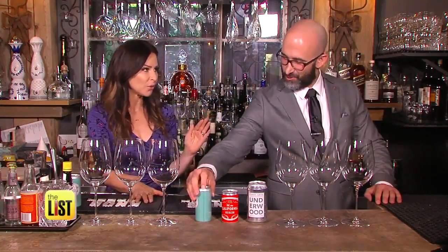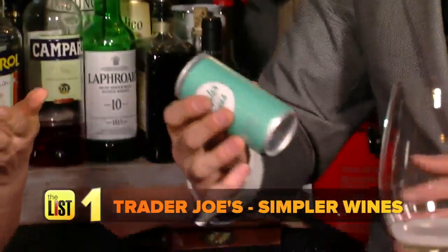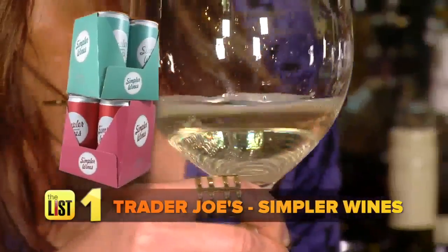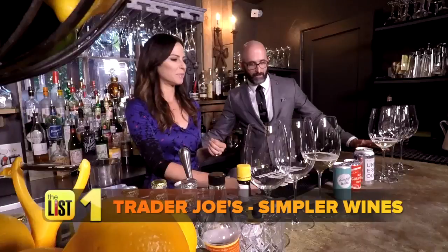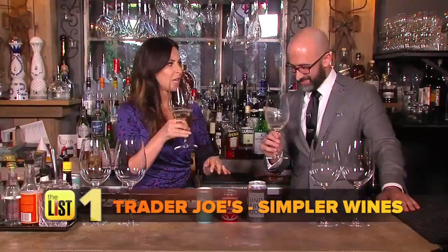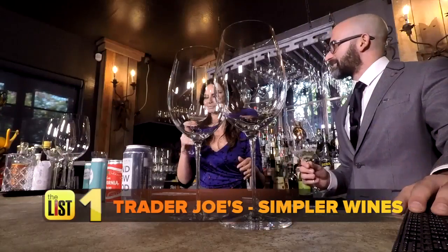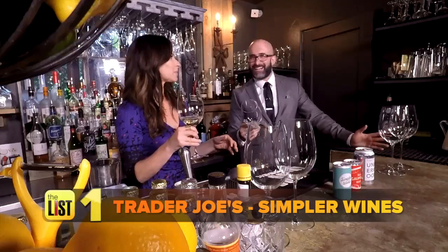We're going to start with perhaps what will be the toughest for you because you're used to fanciness. Our first can: Trader Joe's Simpler Wines. It sold out quickly after it was introduced but is back in stock. The four-packs are a summer drinking steal at $3.99. It's Italian, the grape is Garganega, aged in stainless steel tanks. We uncorked a sparkling white — what are you getting? It's yeasty, there's no oak on it, so it's going to be lean and zippy.